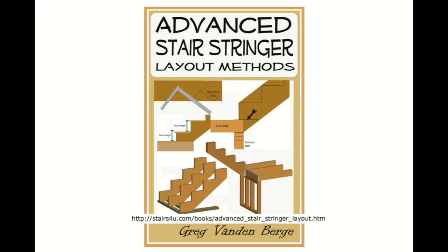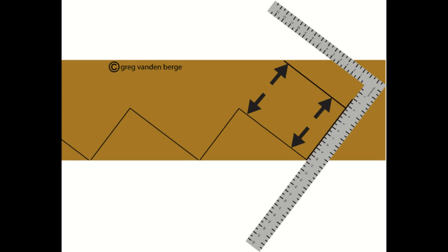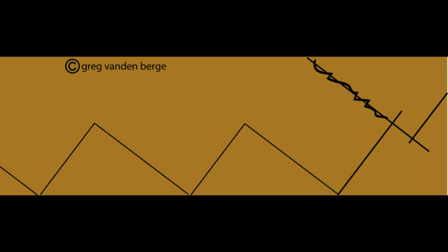If you're interested in advancing your skills as a stair builder, or someone who desperately needs to understand the fundamentals of stair stringer layout, then the advanced methods inside this book will take you to that level. Master stair builder Greg Vandenberg will share some of the extraordinary fundamentals as well as advanced techniques few carpenters in the world are familiar with. This is a one-of-a-kind book, written in a simple and easy-to-understand format.